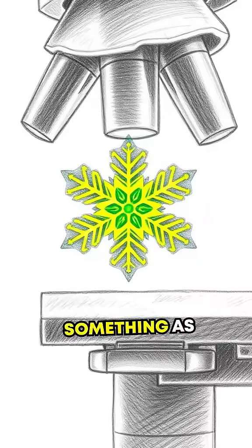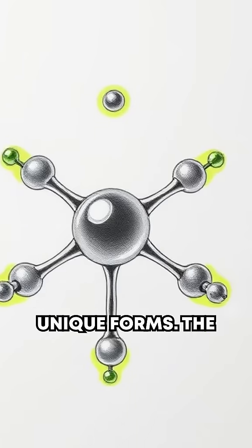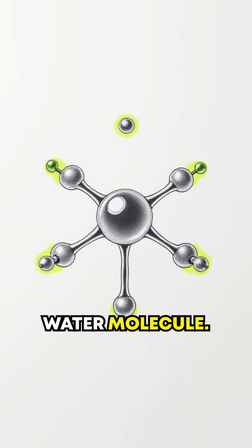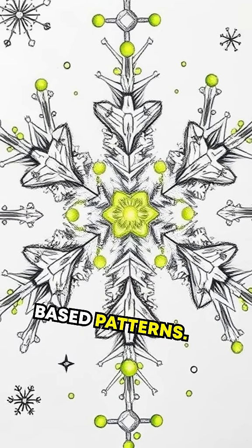Is nature hiding a quantum secret in something as ordinary as a snowflake? Let's dive into the dazzling science behind their unique forms. The incredible uniqueness of every snowflake begins with the water molecule. Its bent shape and atomic arrangement make hydrogen bonds lock at 60 degrees, creating hexagon-based patterns.